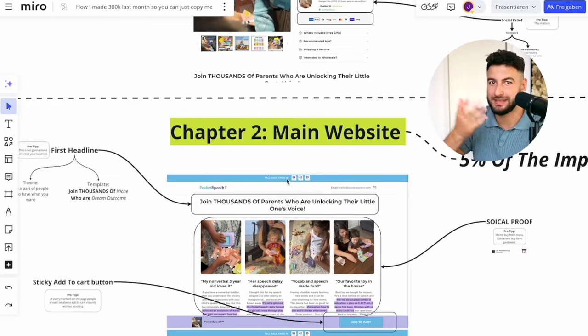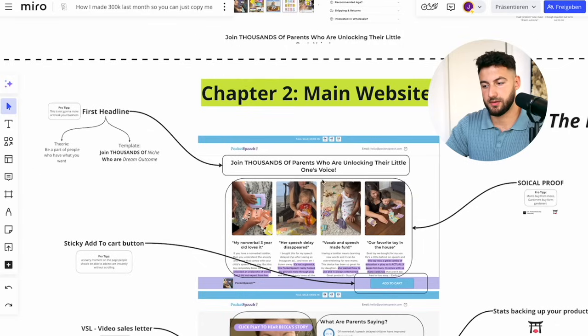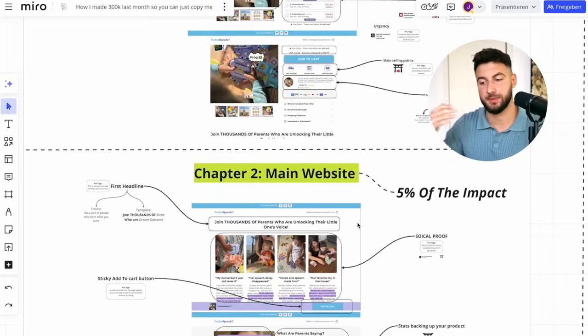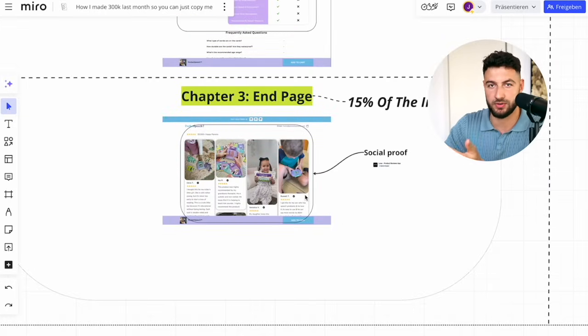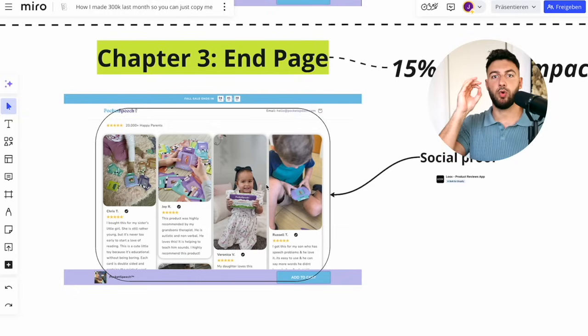The main part of your website usually only makes about a 5% impact if it doesn't completely suck. The really relevant thing is your very first headline — ideally something like 'Join thousands of [whoever the niche is — parents, gardeners] who are [insert dream outcome].' All of these things are small pro tips. If you want this Miro board, just DM me on Instagram. Now, the end of the page is also very important — having proper reviews. Make sure you understand what your objections are and always handle those objections not only on your website, but especially in the reviews: 'I thought this was going to happen. However, I was surprised this happened.'